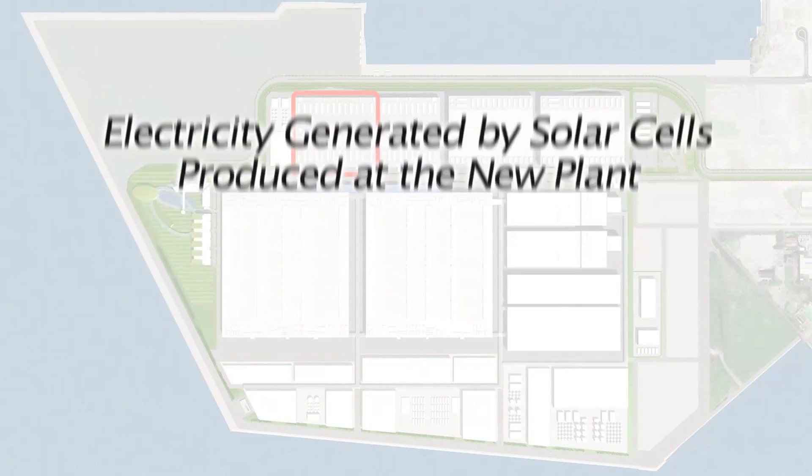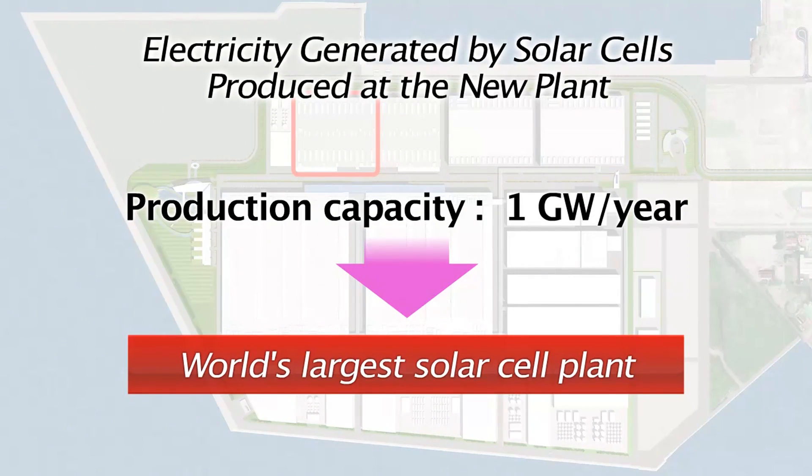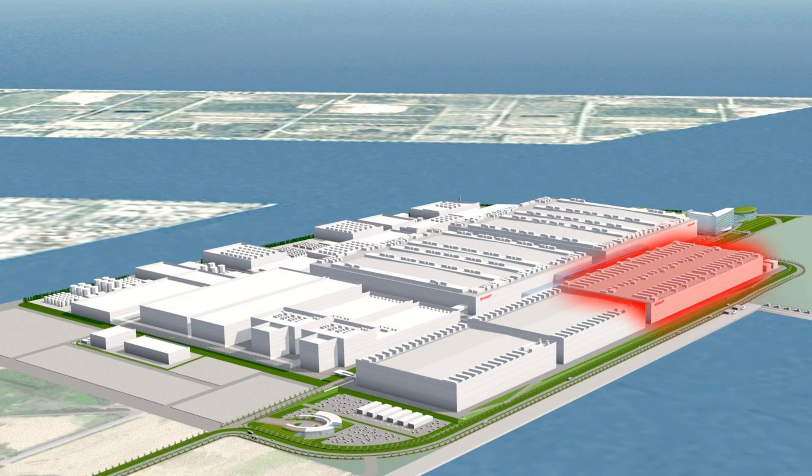The new solar cell plant will have an annual production capacity of 1,000 megawatts. This is equivalent to half of the worldwide solar cell production capacity in 2006, which totaled 2,000 megawatts. We plan to bring the thin-film solar cell plant along with the LCD panel plant online by March 2010.